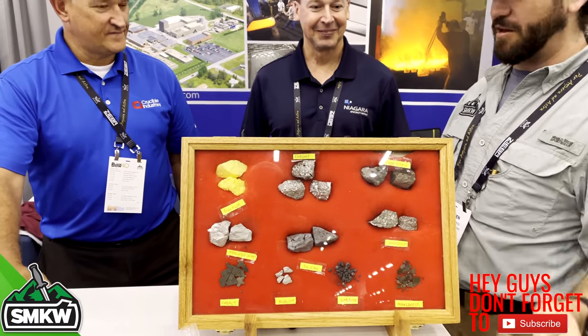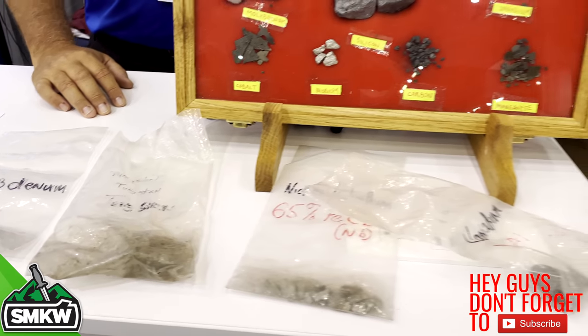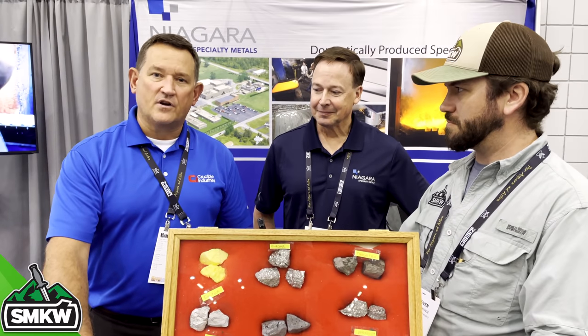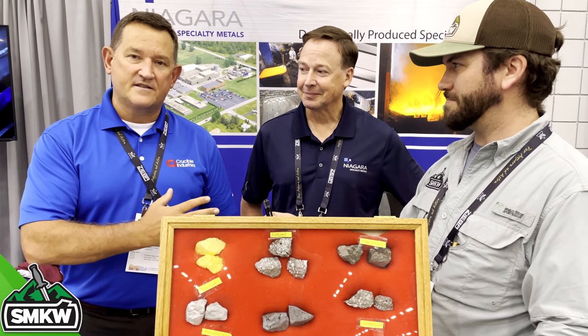Crucible does all the melting of the CPM grades. Niagara is their partner and markets all the cutlery products. Various alloys — molybdenum, tungsten, vanadium, chromium, sulfur — in certain mixes give you the results you're looking for, whether you want wear resistance, corrosion resistance, or toughness. Little tweaks in composition or heat treat can do a lot for the materials. Niagara does all the sheet rolling and markets all the grades. They buy slabs from Crucible, roll it into sheet and plate, and sell individual pieces to custom makers all the way up to big production houses.